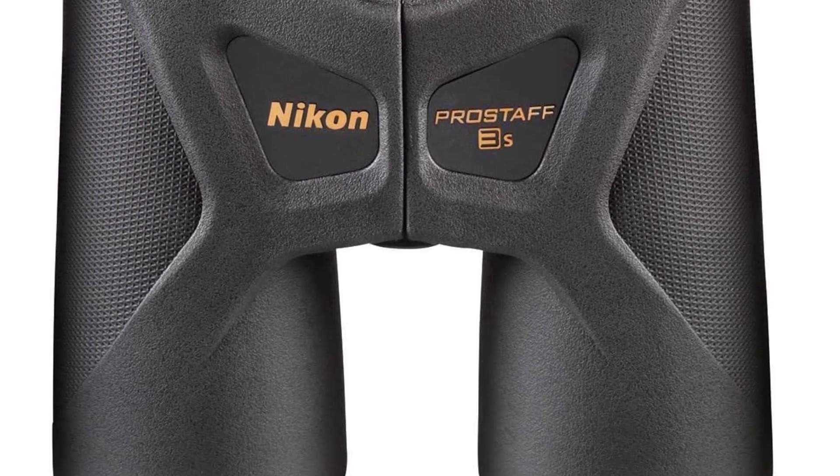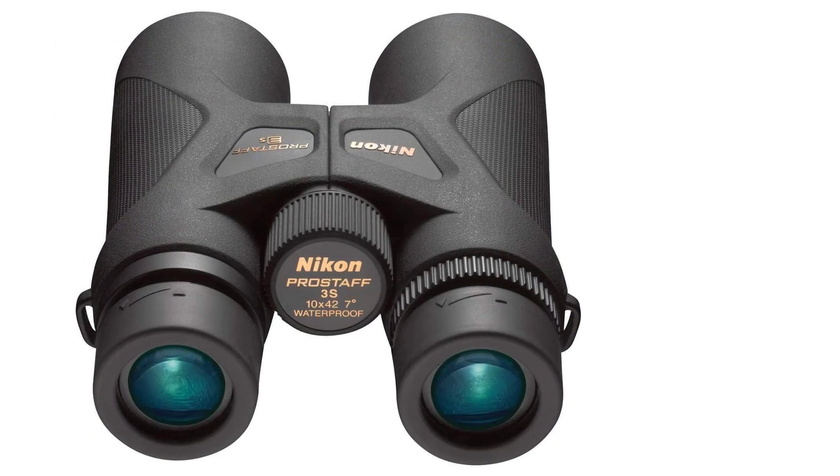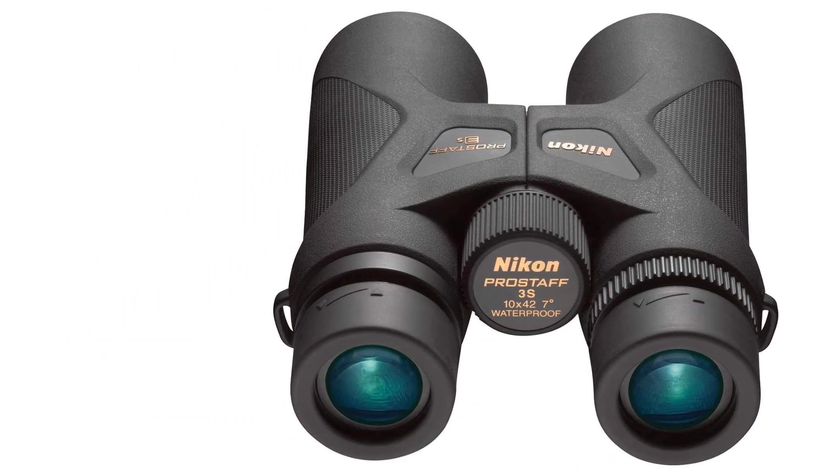Aside from hunting, the Nikon Prostaff 3S is also spectacular for bird watching. It has a close focus distance of 10 feet, making it suitable for identifying birds.